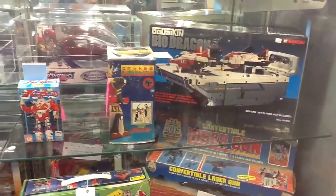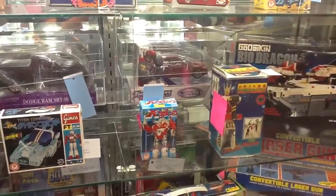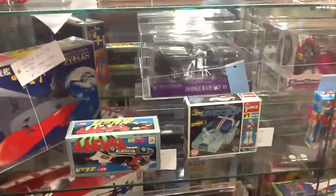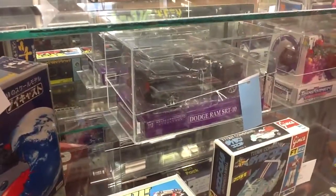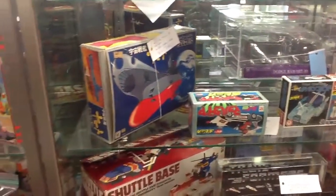Bio Dragon — I think that may even be mint and sealed docks. Takimi, Barataku — that's AFA 85. Dodge, Exclusive, Festival Exclusive.